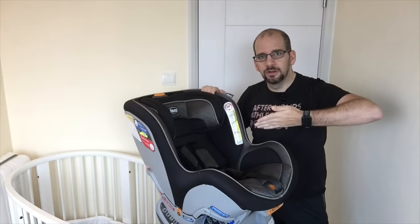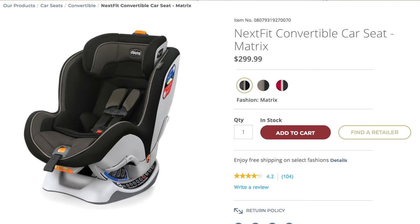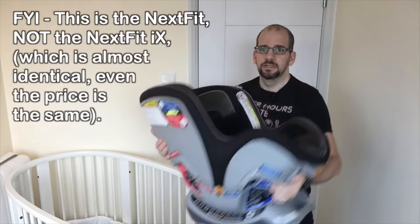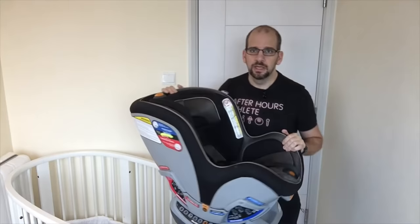Hey everyone, welcome back to the Clueless Dad. We have another car seat review — this is the Chicco NextFit convertible car seat. It retails for about $300; I got it in the US during our recent trip. It's not a small car seat, pretty hefty — weighs 25 pounds, that's about 12 kilos — so definitely not super lightweight, but it is sturdy and it can do front-facing and rear-facing.